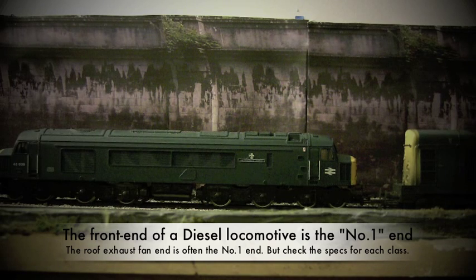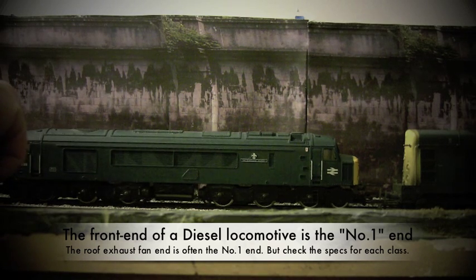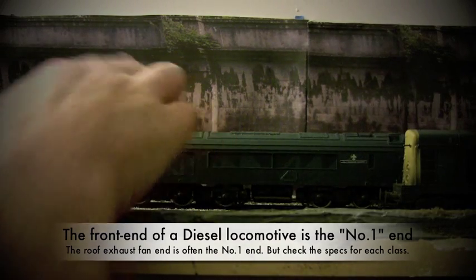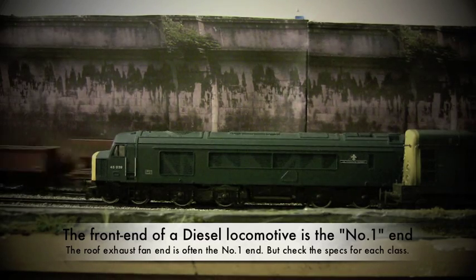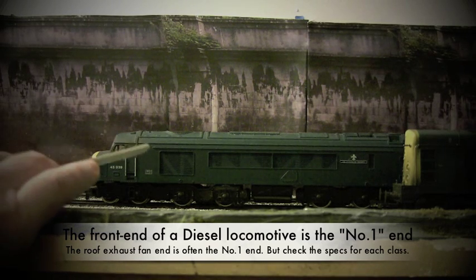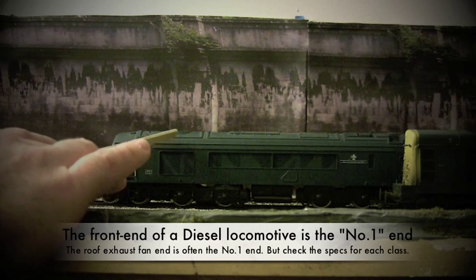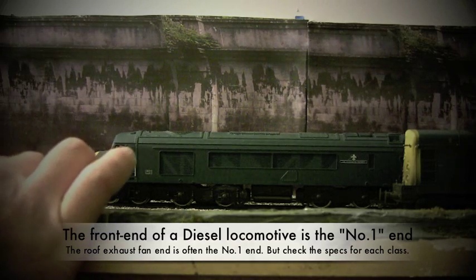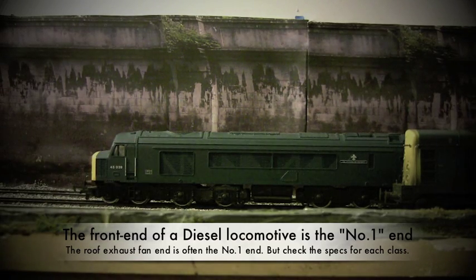Here we have the Class 45. You can see the exhaust fan is right there on the front end, and the larger grill is here on the front. There's also a roof vent on the top — and this is the number one end. On some of the more detailed models, and on the actual real locomotives themselves, sometimes the number one end is actually indicated by a sign, sticker, or paint marking indicating number one end. That's basically the Class 45.